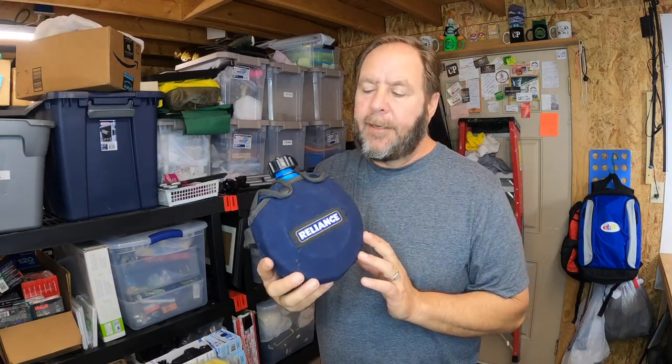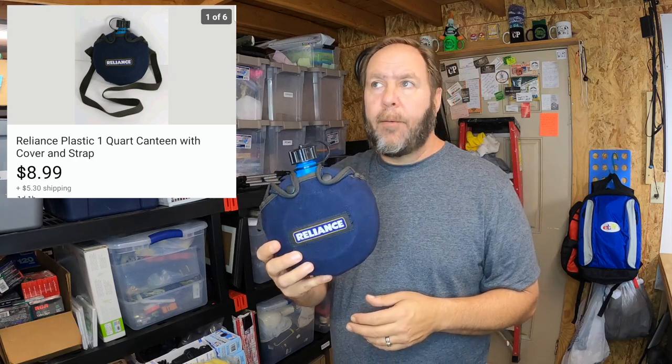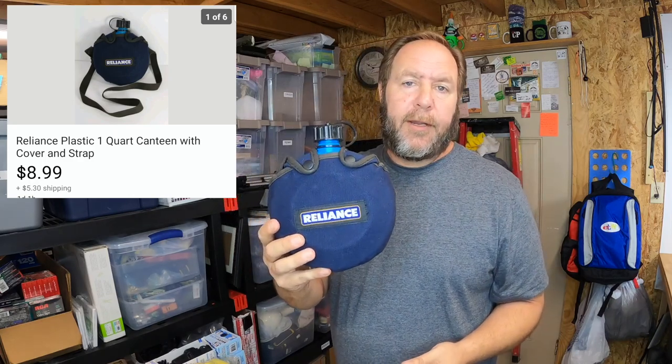This next item going out is a Reliance canteen — a one-quart canteen with a shoulder strap. This one was actually mine; I've had it for probably about twenty years from when I went hiking a lot. I decided it's just sitting in a box, so I listed it. It sold for eight dollars and ninety-nine cents and the buyer paid the shipping.